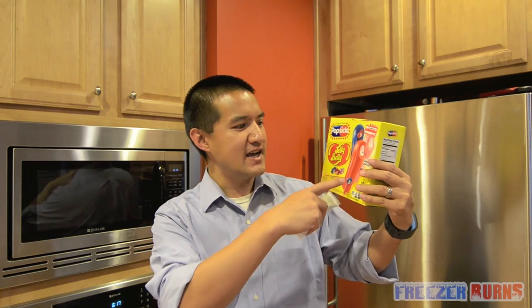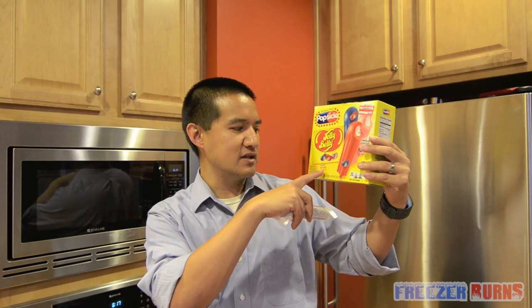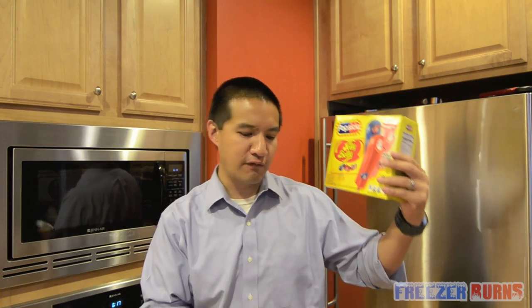Jelly Belly Popsicles, Popsicle brand. It says it has a unique center. I have no idea what that means, but I do like Jelly Belly. And it's either blueberry, berry cherry, or tutti frutti. I have one in particular here. Let's see how this tastes and what this unique center is all about.